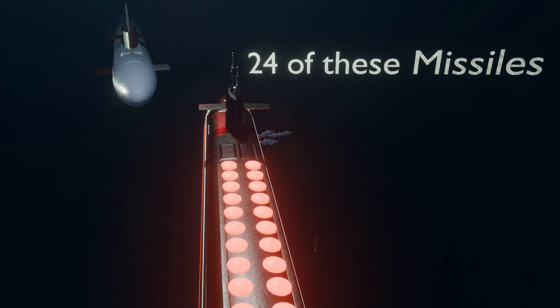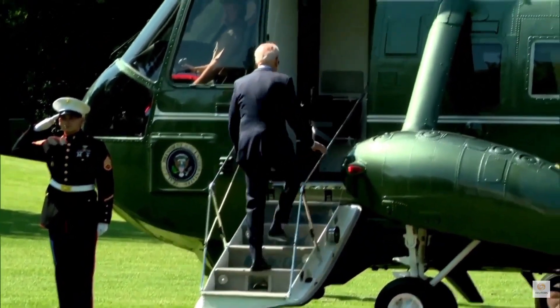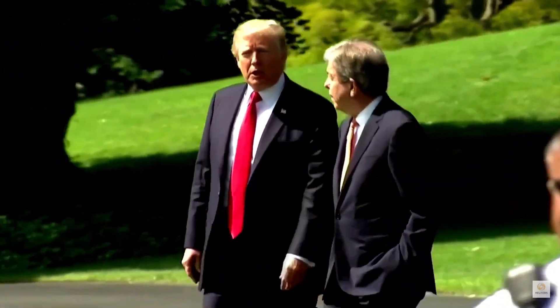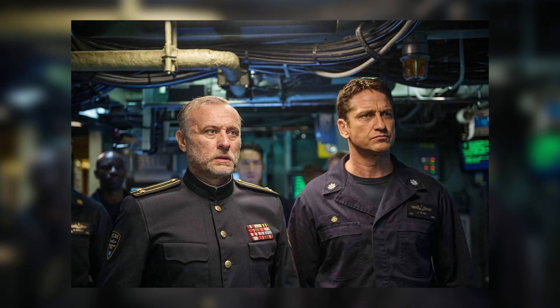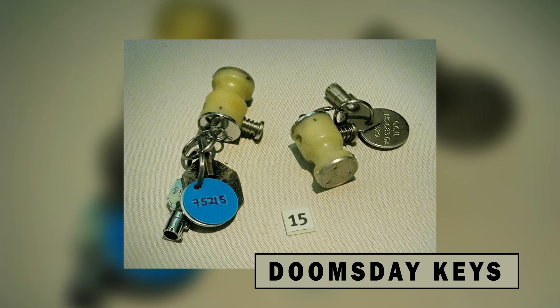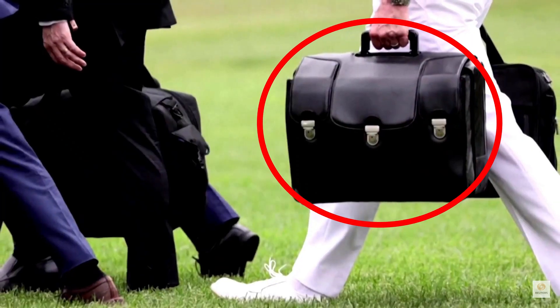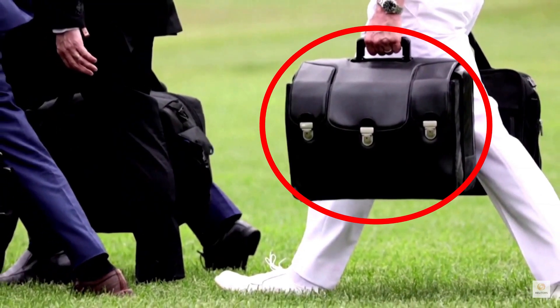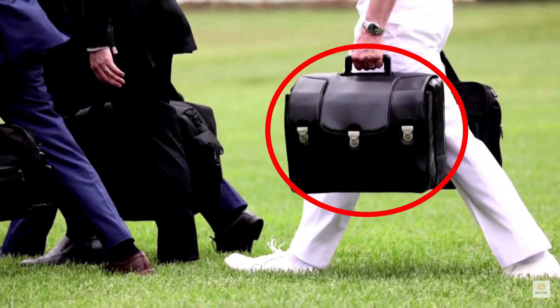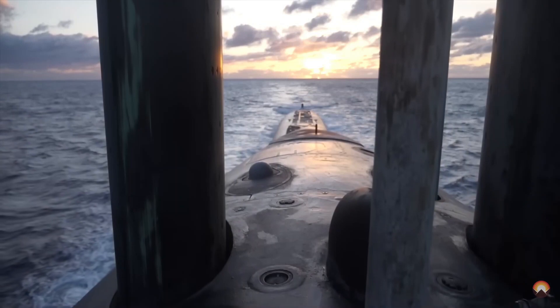The President of the United States cannot launch a nuclear strike by himself. There is no red button that President Biden or Trump could press. In reality, two high-ranking officers on board the submarine must turn their doomsday keys at the same time to launch a nuclear strike. The President can only order them to do so. The President is always accompanied by a peculiar-looking briefcase known as the nuclear football. The nuclear codes within this briefcase only serve to authenticate that it is truly the President giving the order.